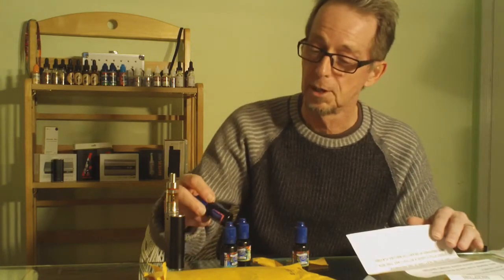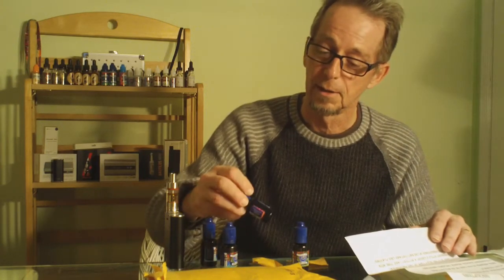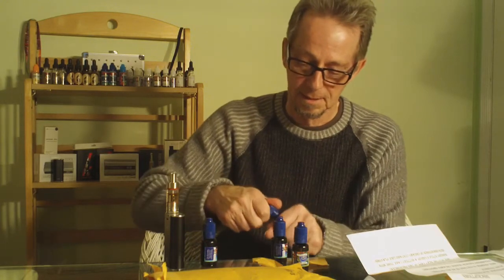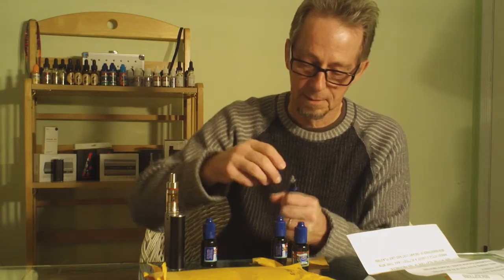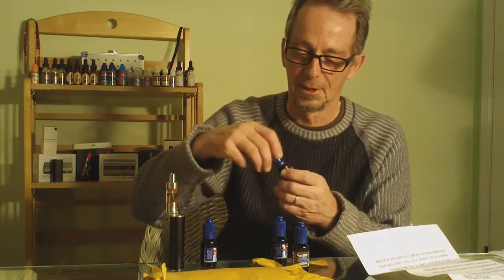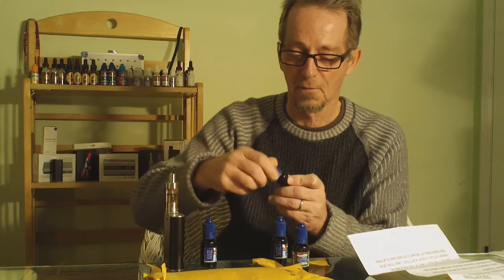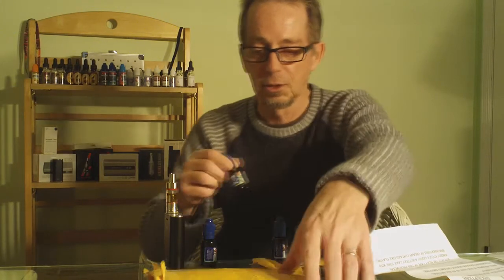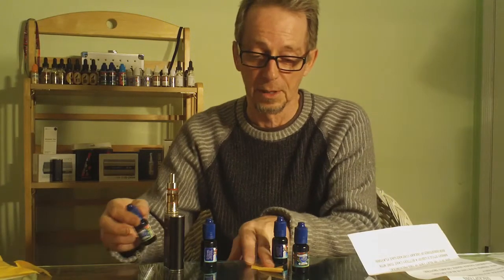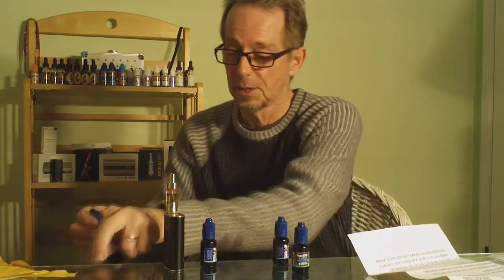I have to open up this Gooey Butter Cake and just give it a smell. Oh my goodness. I can't wait to try all four of these great e-juices from Stella Blues Vapors.